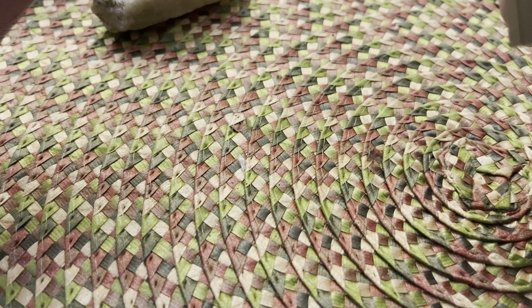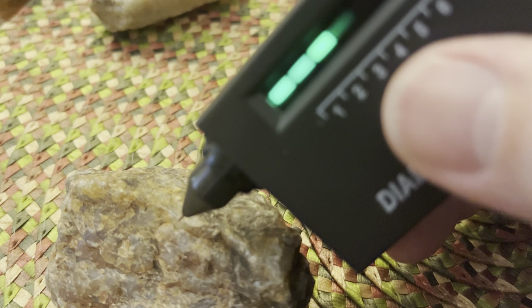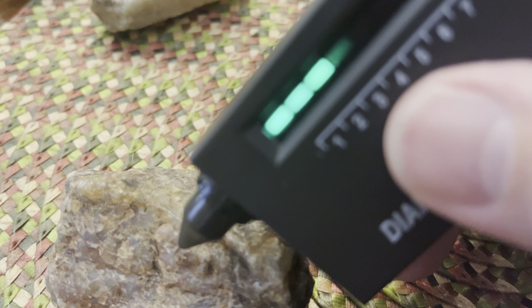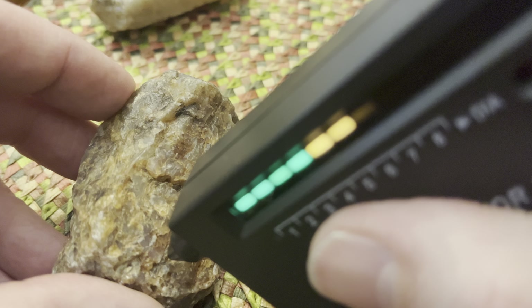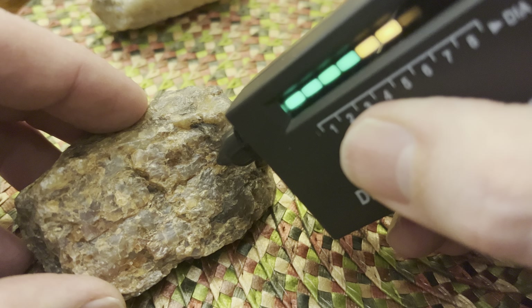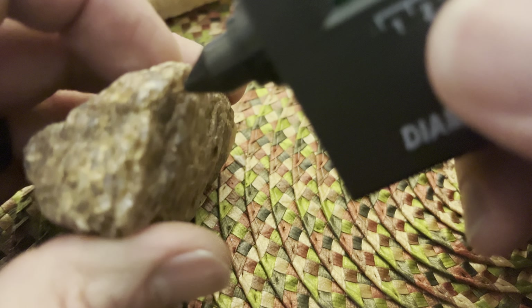I tested this one the other day. Let's see this guy, see if I can find... So put that down. That's not working, that's not working. There are some unique spots in it, but nothing crazy.